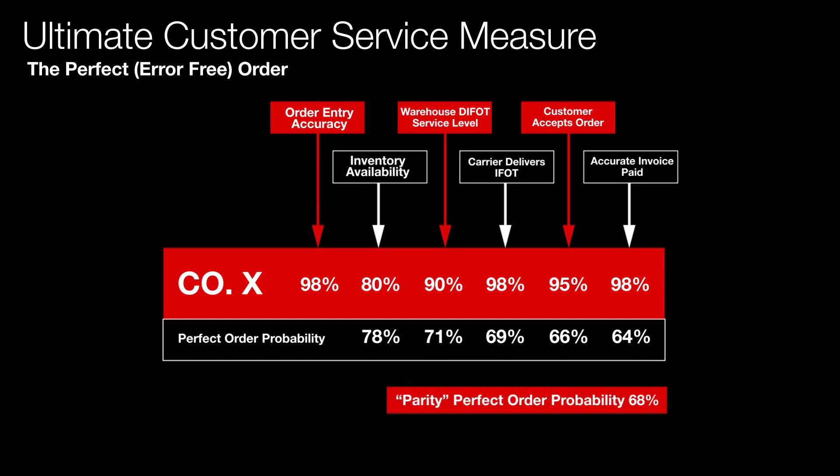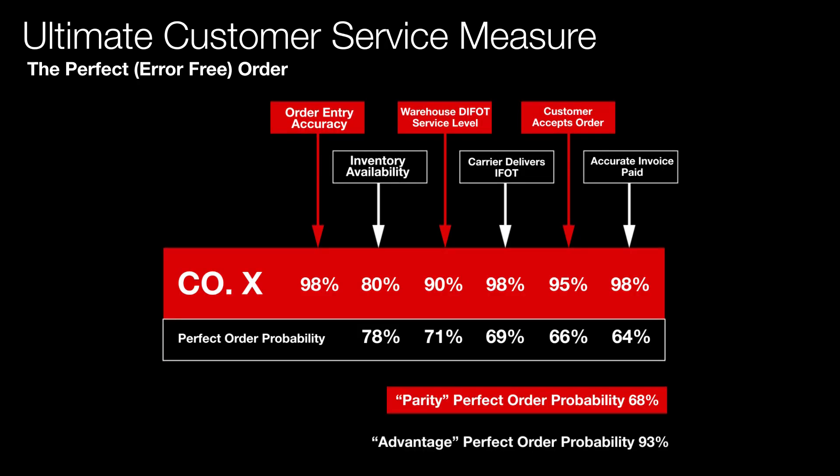You can imagine what the CEO said in this example. What should the number be? What's the average in our industry? In this case, parity or average was 68% — and that's still not great. The next question a CEO would ask: what's best in class? In this industry, it was 93% — a lot better.